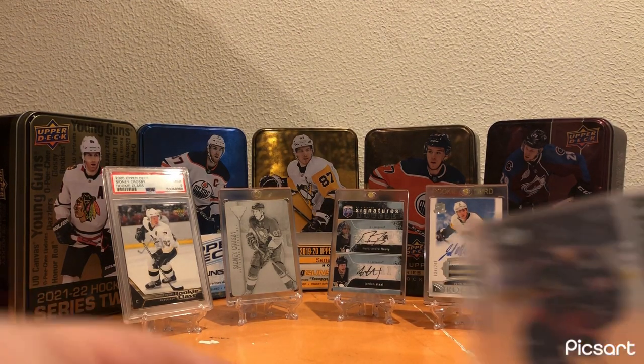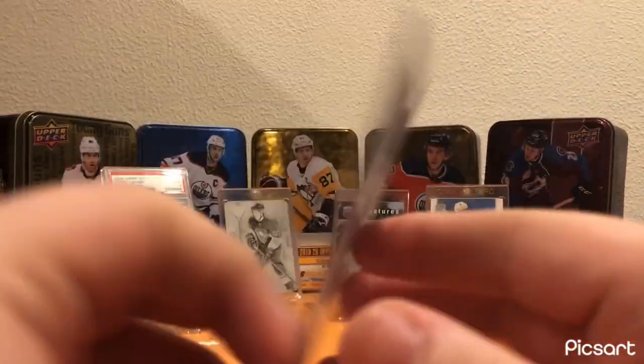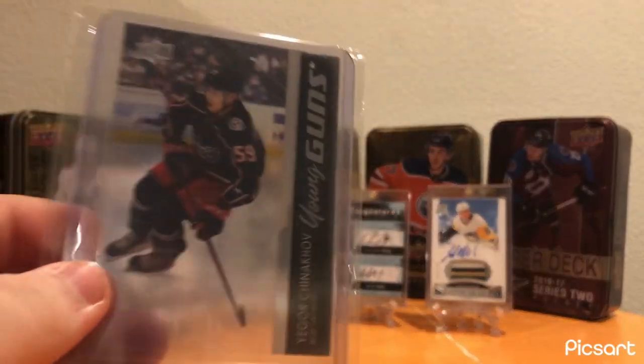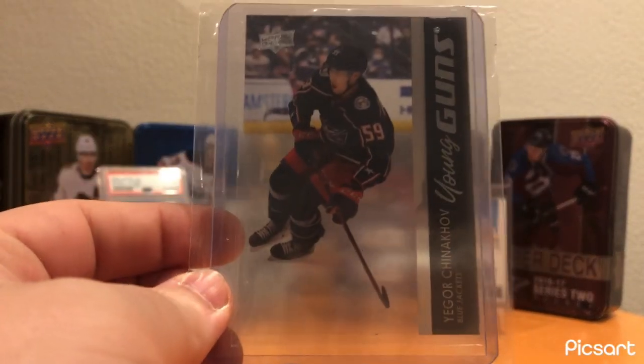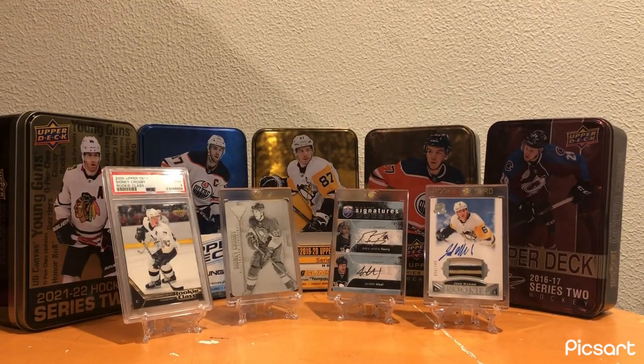For the Blue Jackets, my number one card for them is this Igor Chinnikov Clear-Cut Young Guns. Really cool card and definitely deserves a spot - just an awesome looking card. I love the Clear-Cut Young Guns; they're one of my favorite sets to collect. Whenever I see a Clear-Cut Young Guns, I usually more often than not pick it up as long as the price is reasonable.